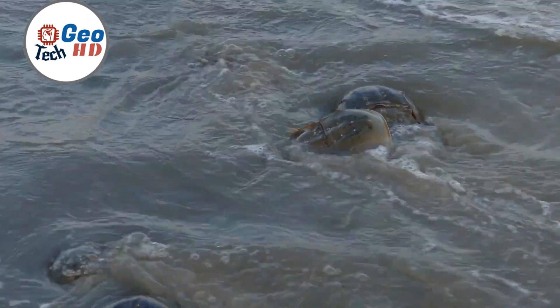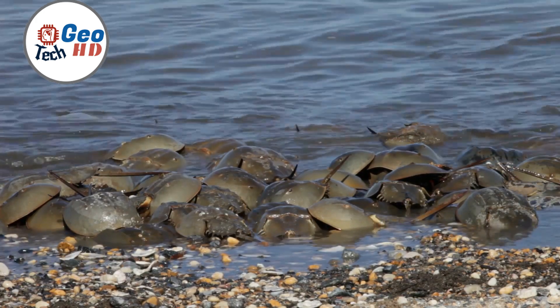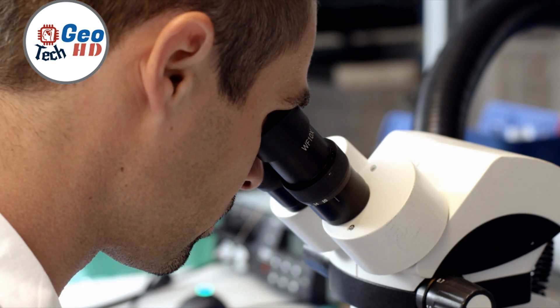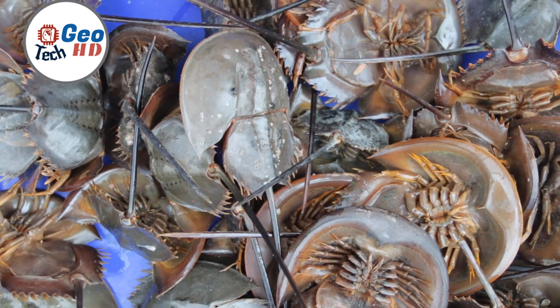Additionally, horseshoe crab blood has garnered attention in the realm of burn treatment. Research indicates that compounds derived from horseshoe crab blood may have potential applications in burn care. These compounds show promise in reducing inflammation and promoting wound healing, offering a glimmer of hope for innovative approaches to burn therapy.